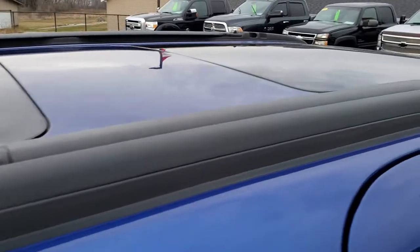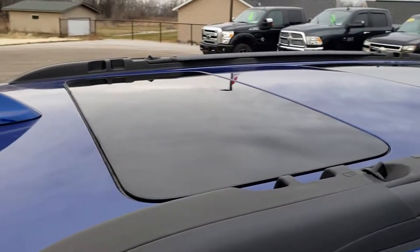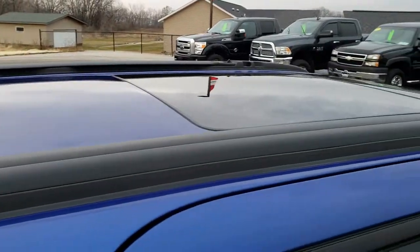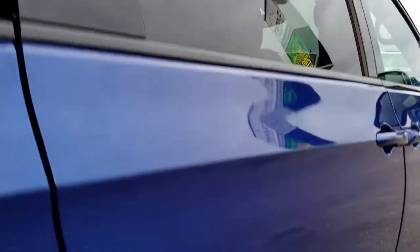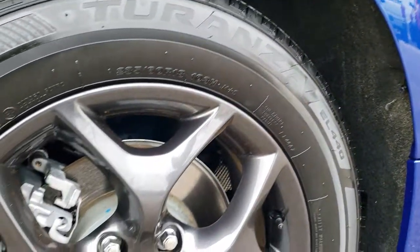It has the integrated roof rack and the tri-pane roof, so you get the third row sunroof as well as the large sunroof up front. No dents or dings down this side — this back rim has no scuffs or scrapes on it either.